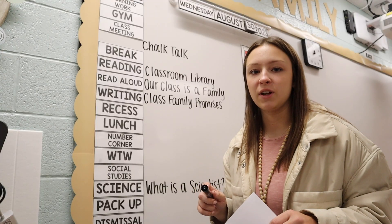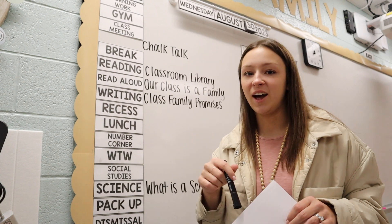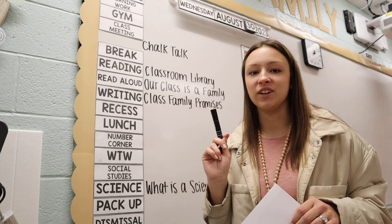At some point this morning, my teammates are going to come fill in what they're doing in science, and I'm going to go over to their rooms and fill in what we're doing in science.